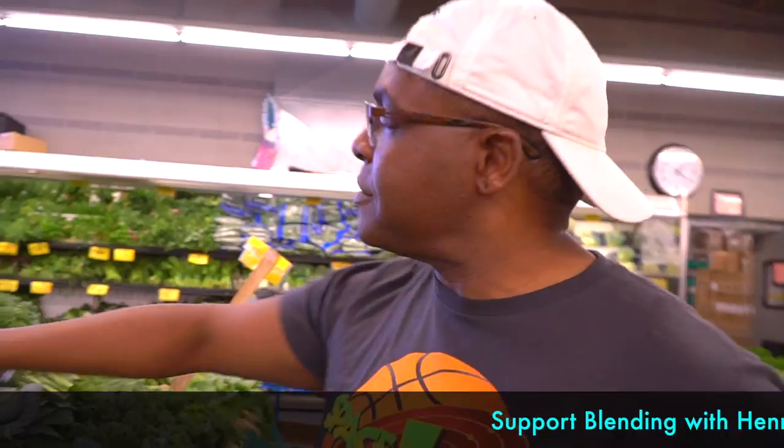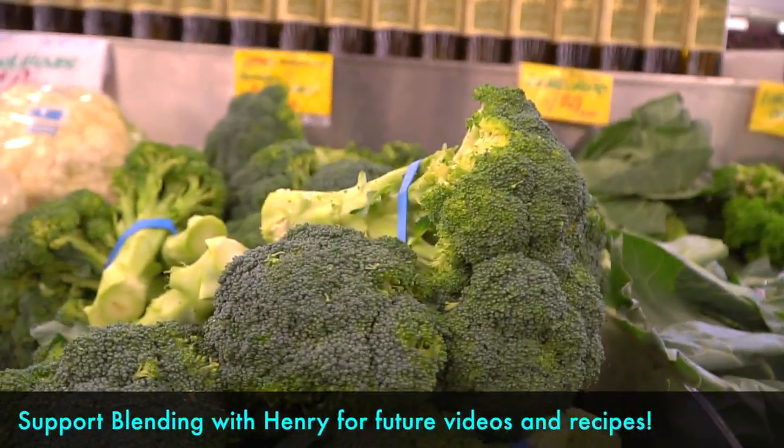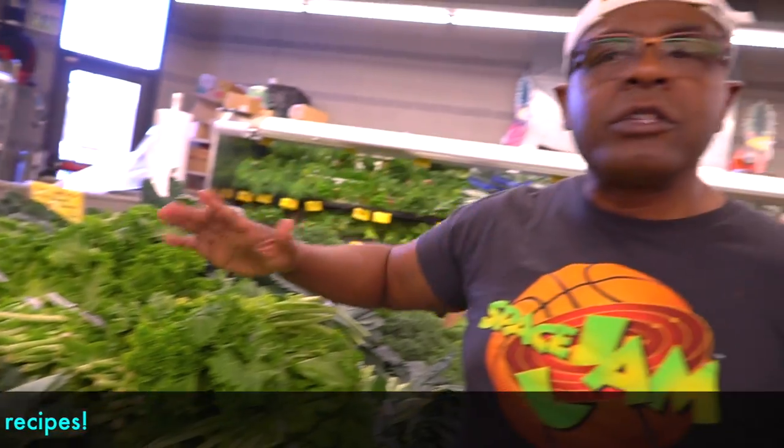Green leaf vegetables — you guys do not want to forget your green leaf vegetables. They go good in soups, and you can make sauces for them in the Vitamix. We have all types of things over here: we have kale, some beautiful broccoli, and beautiful collard greens. I buy all these things for the Vitamix when I make all my soups.